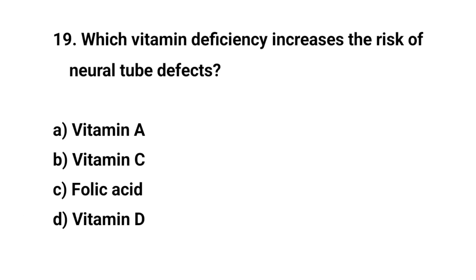Question number nineteen. Which vitamin deficiency increases the risk of neural tube defects? The right answer is C: Folic acid.